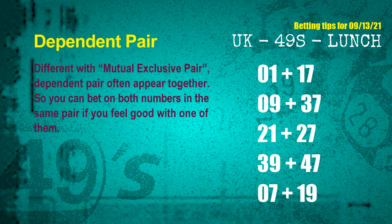Some numbers are mutual exclusive, some are dependent. Numbers in the same dependent pair you can bet on both, because they are often drawn in one draw. The dependent pairs for next draw are: first pair 01 and 17, second pair 09 and 37, third pair 21 and 27, fourth pair 39 and 47, fifth pair 07 and 19.